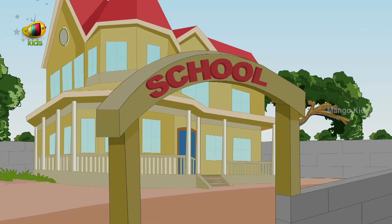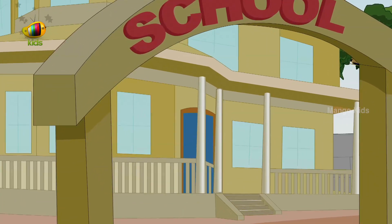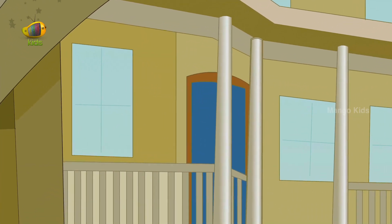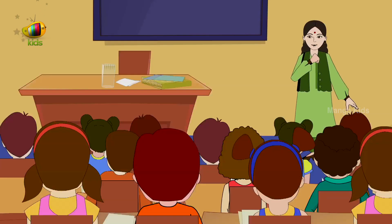Come little children, come to me, I will teach you A, B, C. Come little children, come to me, I will teach you A, B, C.